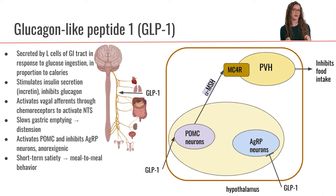So GLP-1 is kind of prepping the pancreas for a big increase in blood glucose concentration so that it's ready to go with some insulin. GLP-1 is also going to inhibit glucagon secretion from the pancreas. That makes sense because we know that food is coming in, so we don't need any glucagon around.